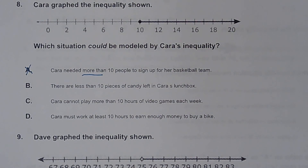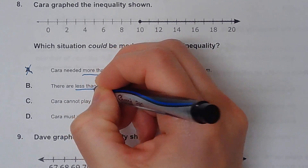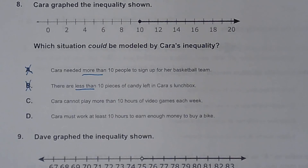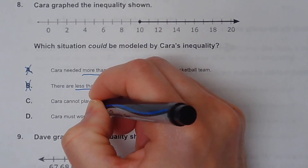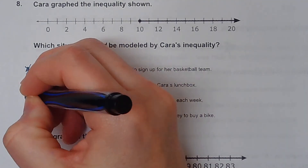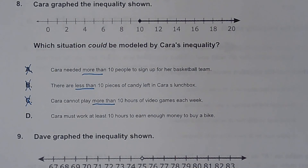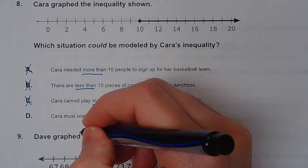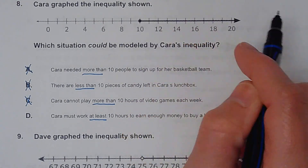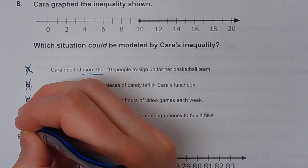B says there are less than 10 pieces of candy — less than goes in the other direction, so B cannot be right. C says Kara cannot play more than 10 hours of video games each week — again, more than means greater than and cannot include 10, so C cannot be right. D says Kara must work at least 10 hours to earn enough money — at least means 10 or more, so the circle is filled in and shaded to the right. D is the right answer.